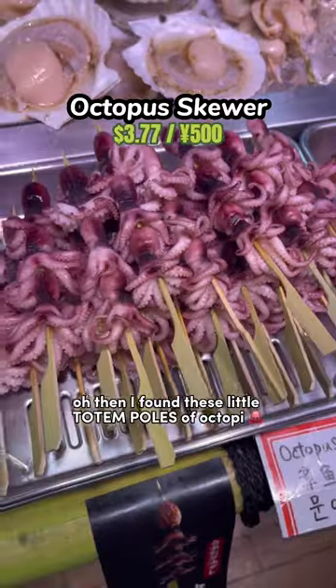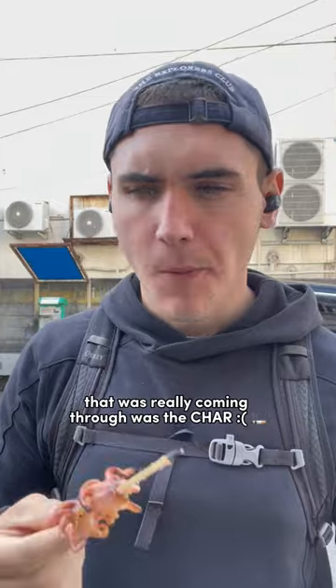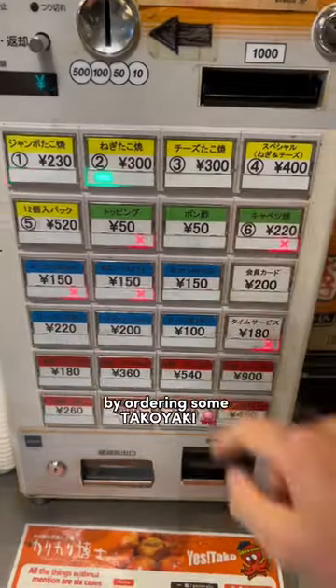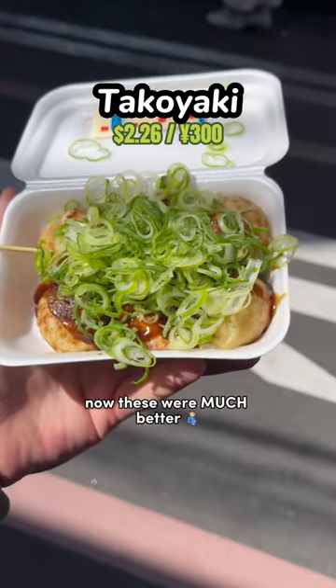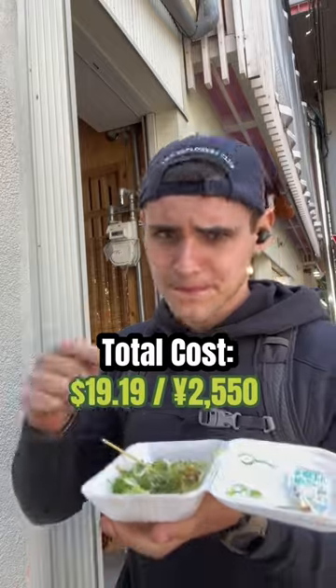Then I found these little totem poles of octopi, and I got to eat it fresh off the grill. For me, the only flavor really coming through was the char. But I wanted to be fair to the octopus species, so I gave them a shot at redemption by ordering some takoyaki. These were much better — sauced up, filled with tons of toppings, and served piping hot.